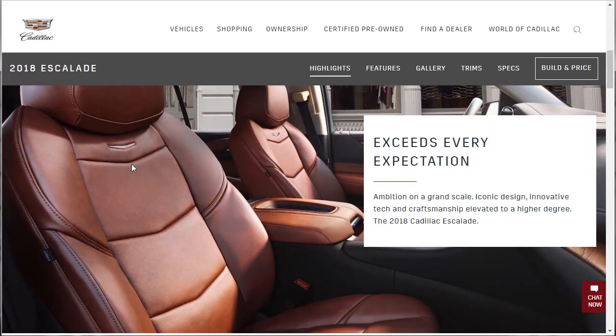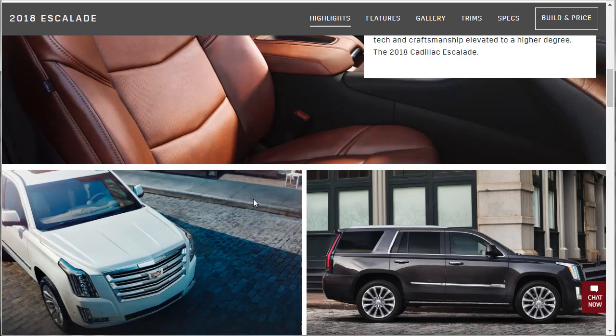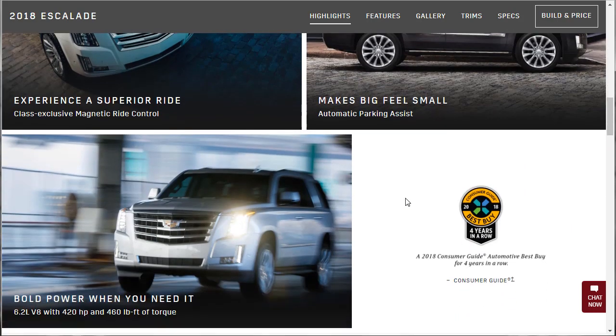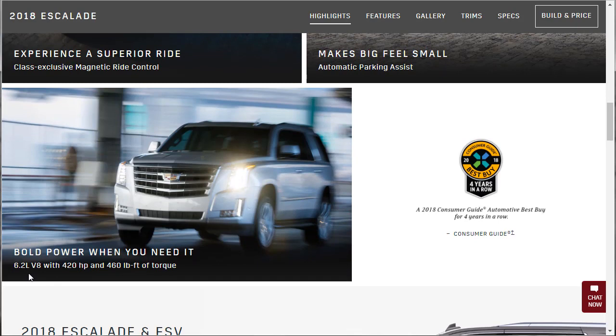The interior on this is beautiful. I think this is called the Kona, this color, and it is just gorgeous. 'Ambition on a grand scale, iconic design, innovative tech, and craftsmanship elevated to a higher degree.' The 2018 Cadillac Escalade is beautiful — I really like those seats. It's got class-exclusive magnetic ride control. It makes big feel small with automatic parking assist. It's got a 6.2 liter V8 putting out 428 horsepower and 460 pound-feet of torque. The Navigator, the brand new Navigator with a 3.5 liter V6, puts out more horsepower and quite a bit more torque. Check that video out.